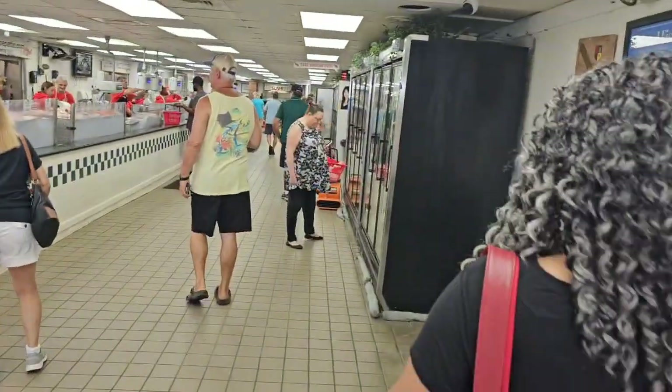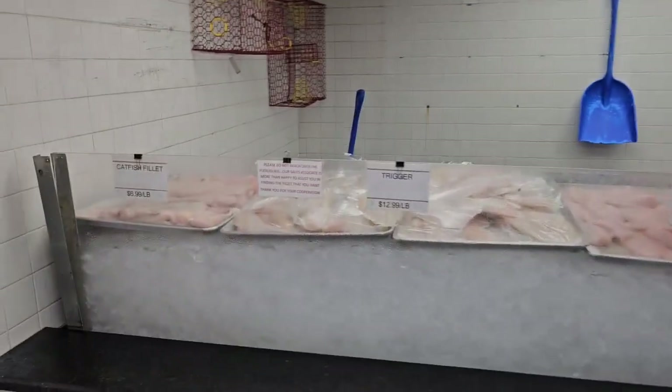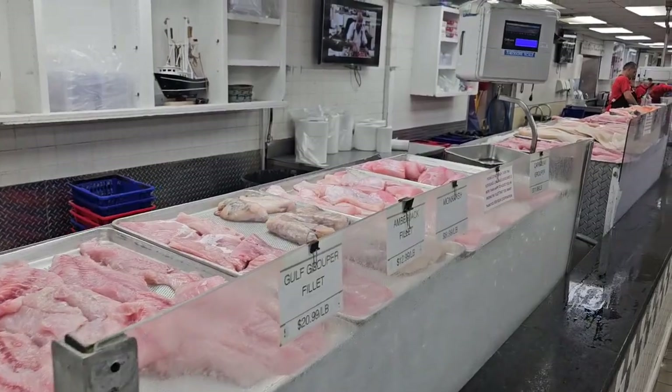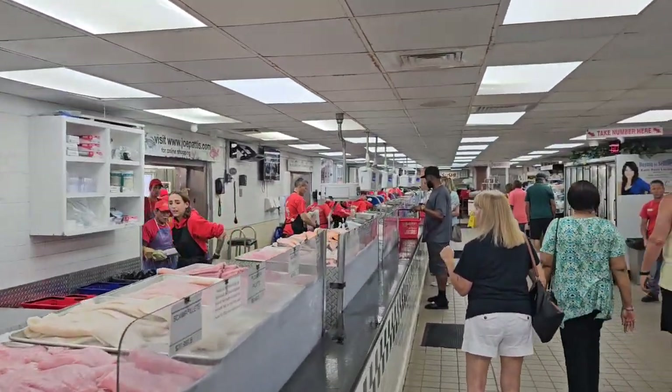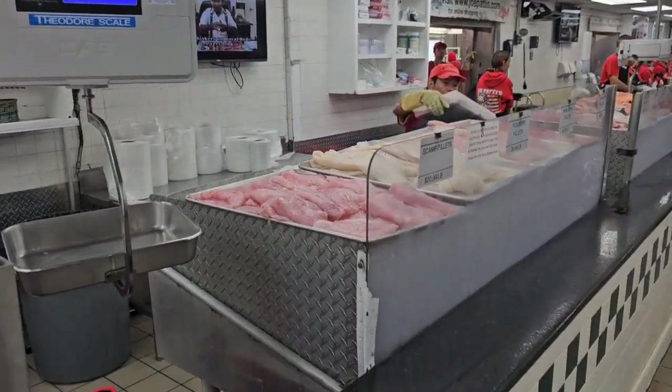Look at all the seafood — look at this: triggerfish, catfish fillet, tilapia, gulf rooster — just look at them. They got it all out, big old fish market. They're setting them up here at Joe Patty's. We're gonna get us some and we're gonna enjoy it.